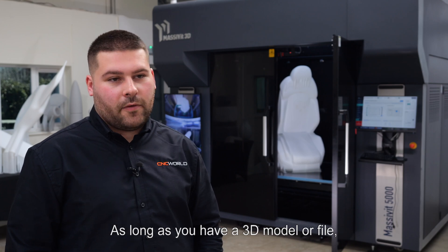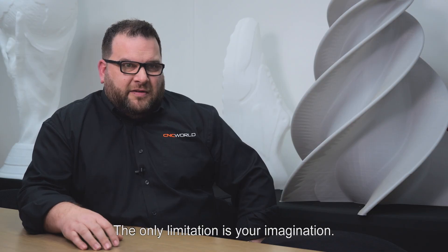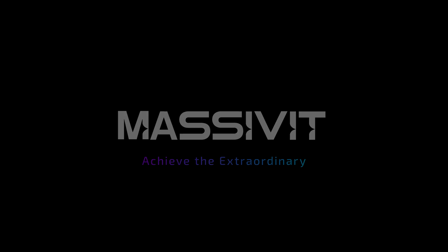As long as you have a 3D model or a file, you can 3D print anything of any geometry with no limitations. The only limitation is your imagination.